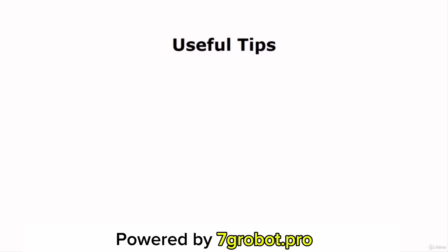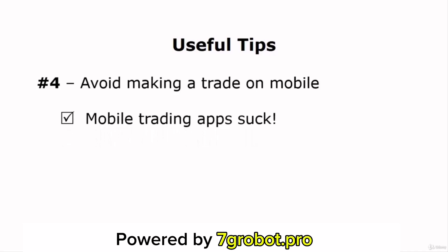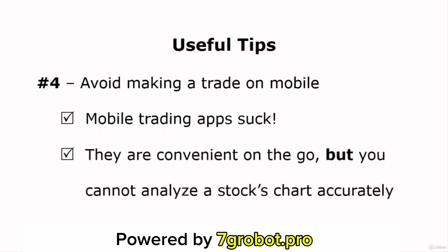The final tip is that you should avoid making a trade on mobile. Mobile trading sucks. I agree that some mobile trading apps are convenient on the go, but the downside is that you can't analyze a stock's chart accurately. You can't use some technical indicators properly, and that will potentially lead to a bad investment decision. Sometimes you'll face connection issues. So make sure that you won't make a trade when you're using mobile. You should only use mobile trading apps for monitoring your stock's performance and reading market news.